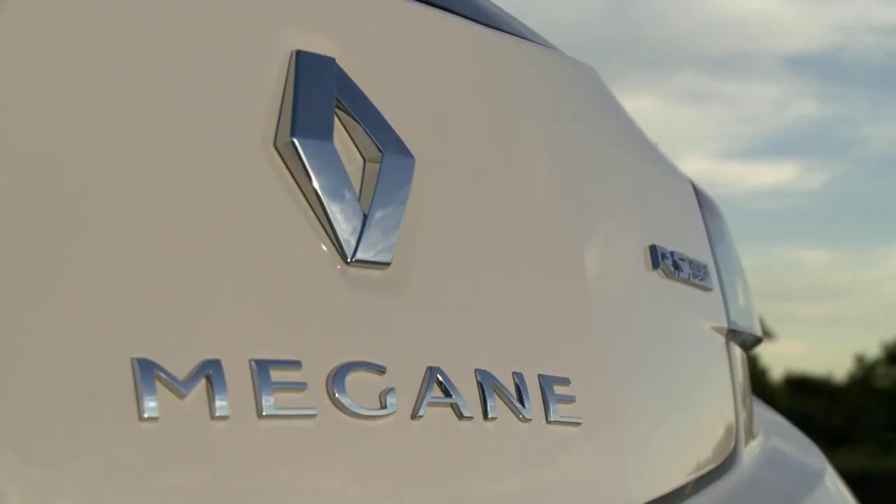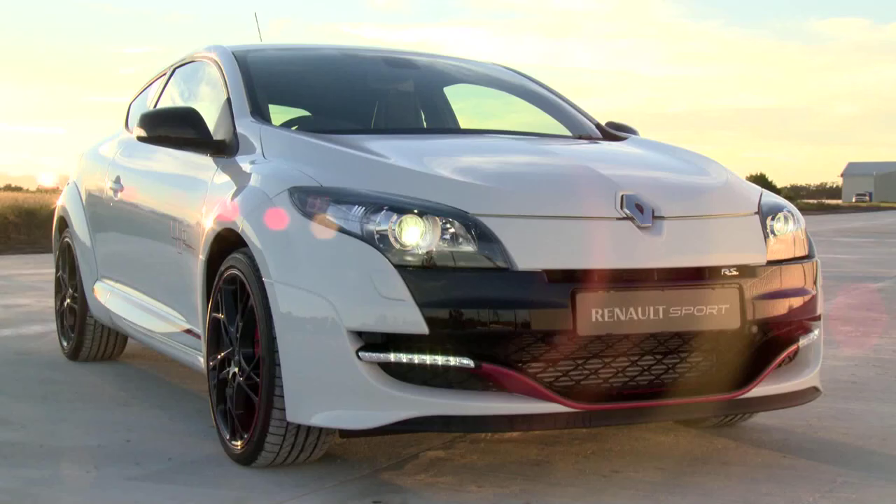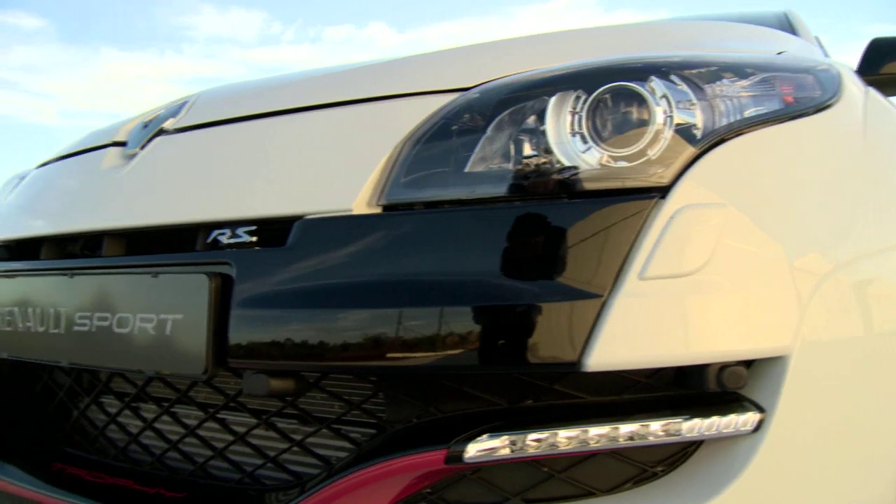The RS isn't exactly a subtle looking thing. Its lines are easy on the eye, but with black accents, a central exhaust outlet and the obligatory LED daytime running lights, it has a real aggression about it.